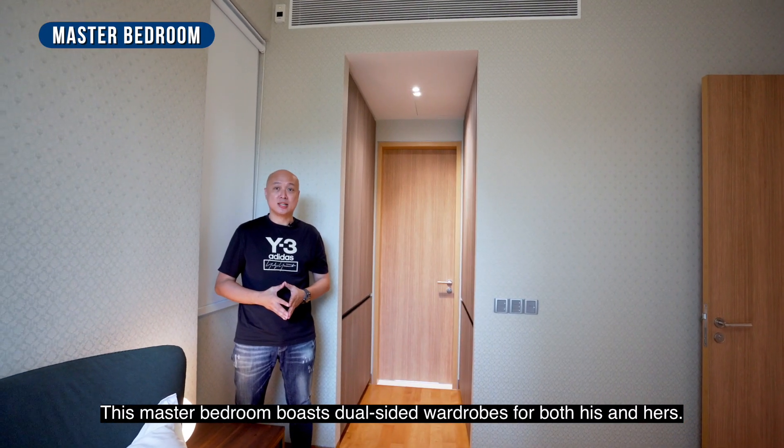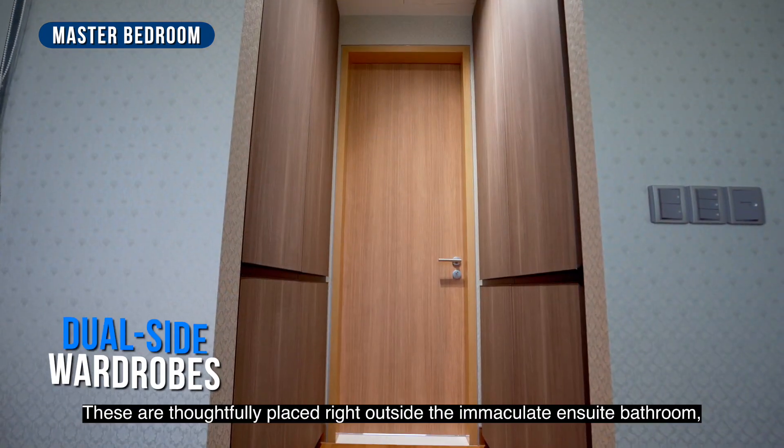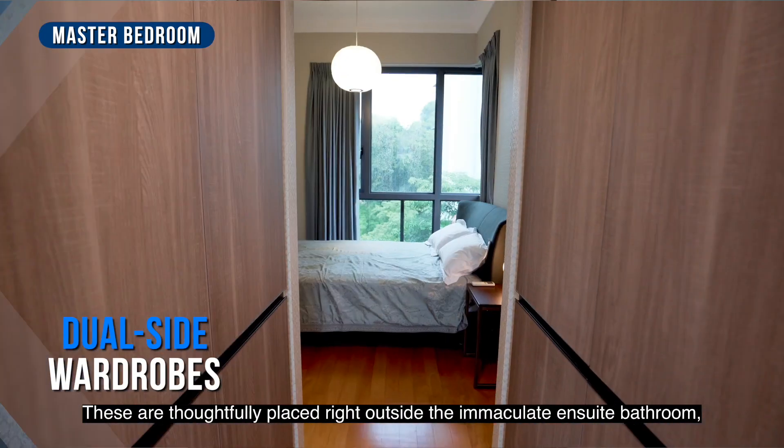The master bedroom boasts a well-sized wardrobe for his and hers, thoughtfully placed right outside the immaculate en-suite bathroom, which comes with a luxury vanity.